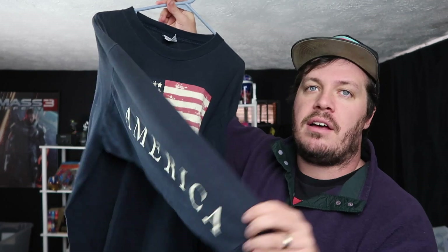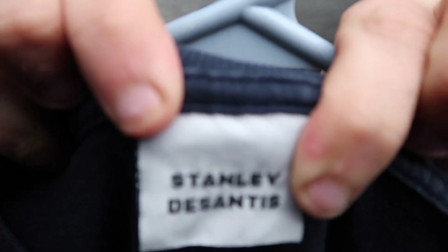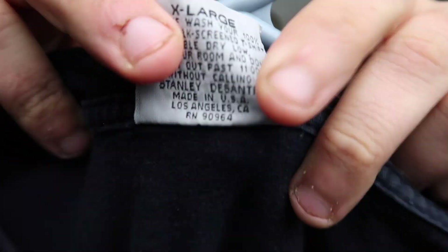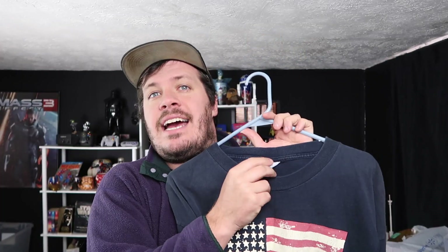Now at number four we have this long sleeve t-shirt with the spell-out of America on it and an American flag. You might be going, well, that's not all that particularly interesting — why is this number four, why is it over that dope Caterpillar t-shirt? Well, that's because this is a Stanley DeSantis tag. You can see back here it has a really cute little tag on it.